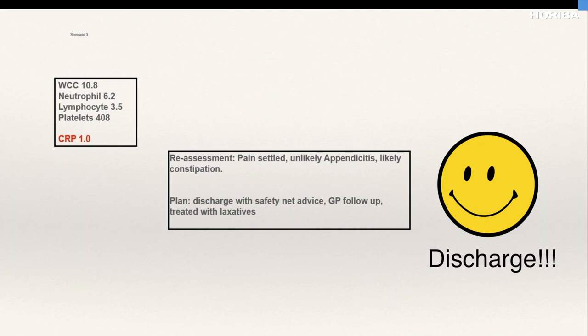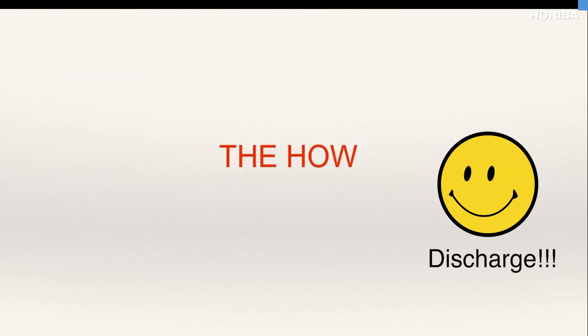There are huge benefits to using point-of-care testing in the emergency department. This is the way into the future — as technology develops, we have many other point-of-care and microbiology tests differentiating viruses from bacteria currently being developed. But it does come with a few challenges in an emergency department.